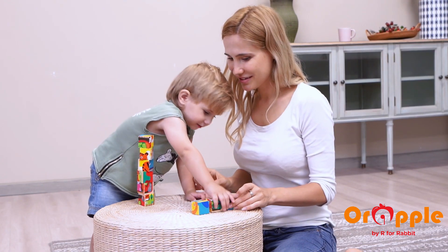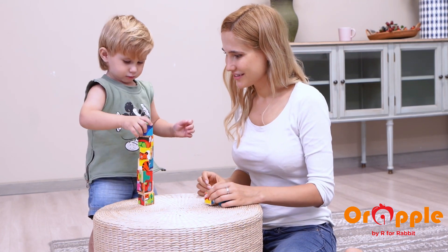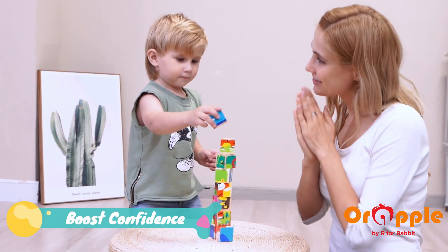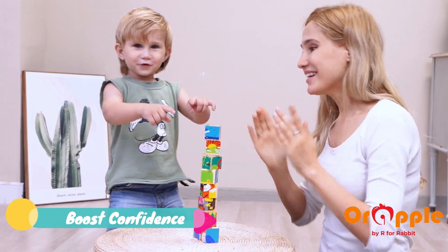Children can also boost hand-eye coordination and motor skills by playing with the cubes like building blocks. Give a boost of fun and confidence with ORAPLE Safari Cube.